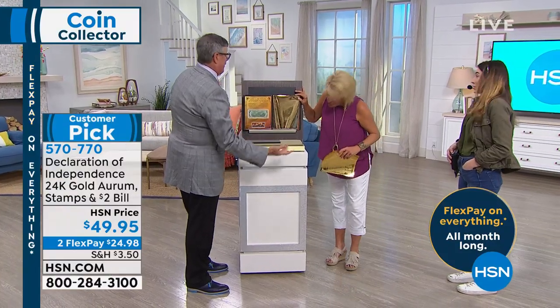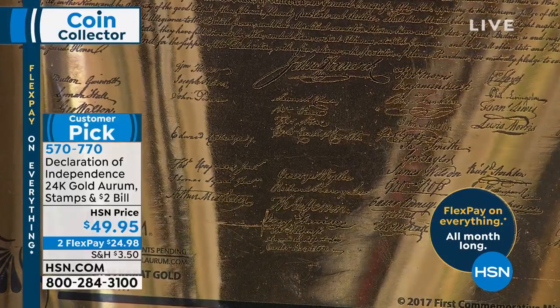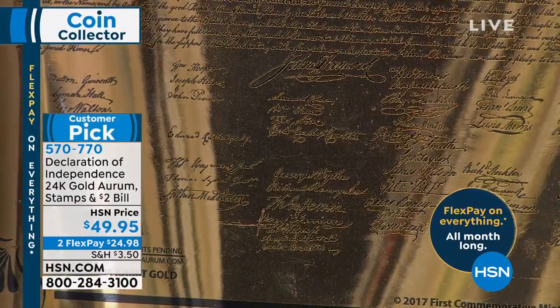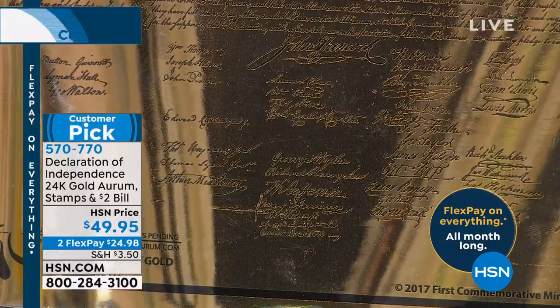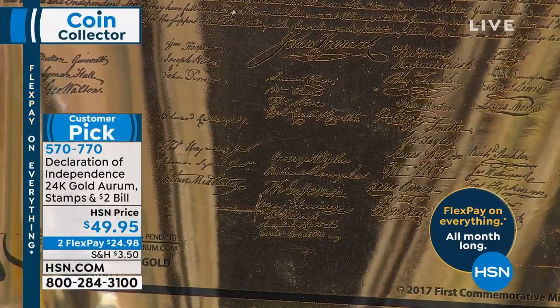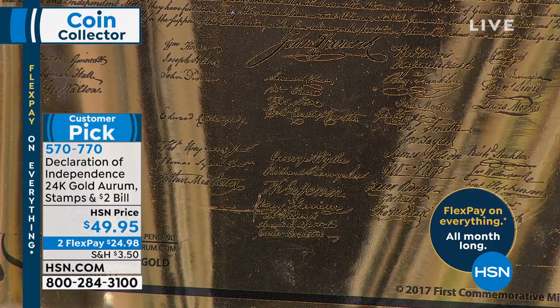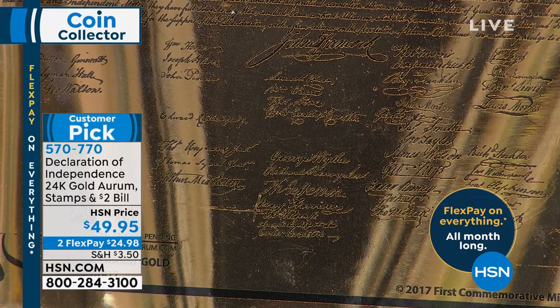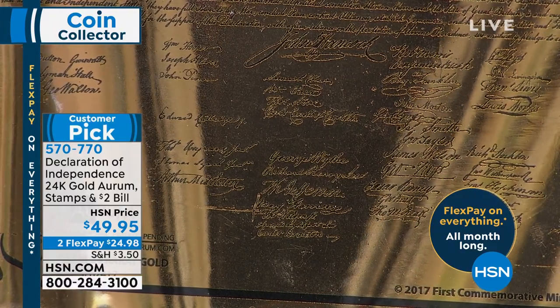Now we're actually reading the Declaration. There's a reason to actually read the Constitution — beyond knowing it. Well, thank you. John Hanson — he was the first president of the First Continental Congress. That is so cool. What state was he from? He's from Maryland — your great, great, great, great from Maryland. Rocky our producer is doing the research right now.